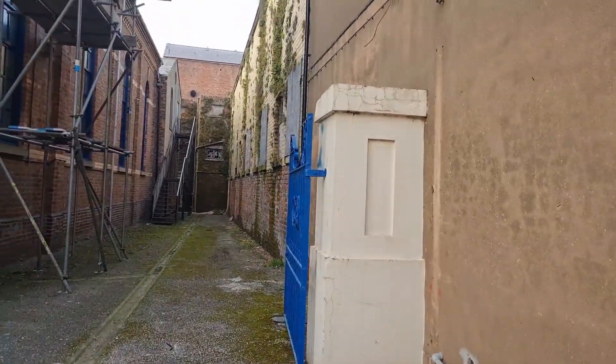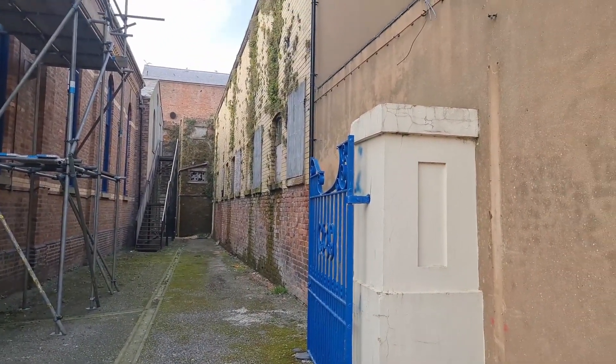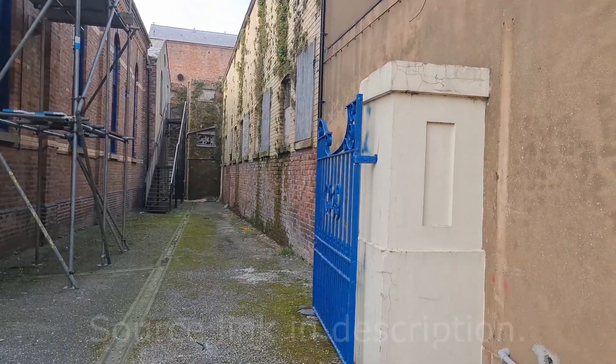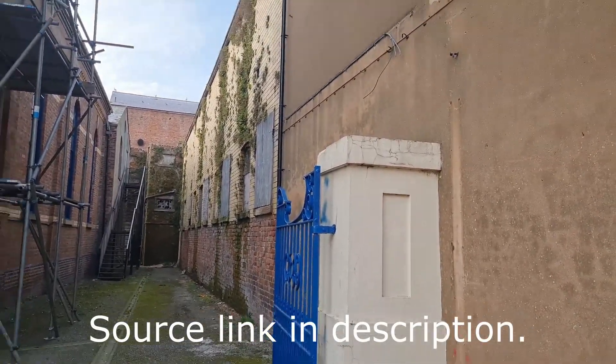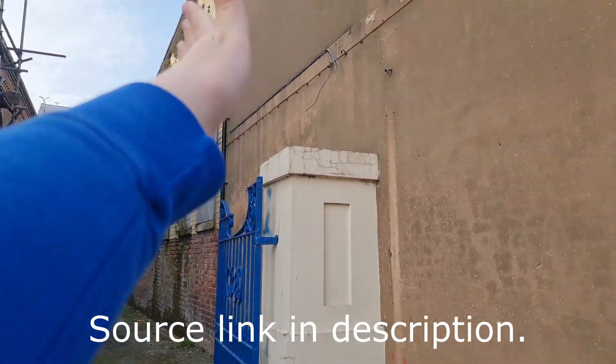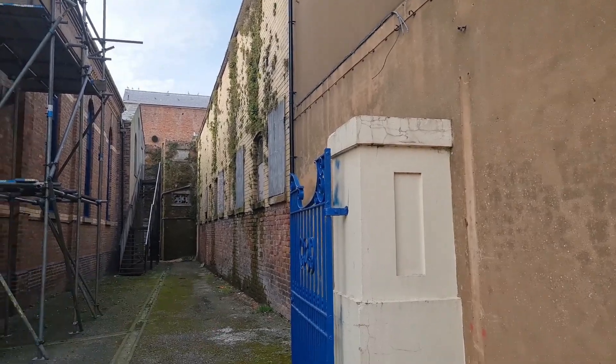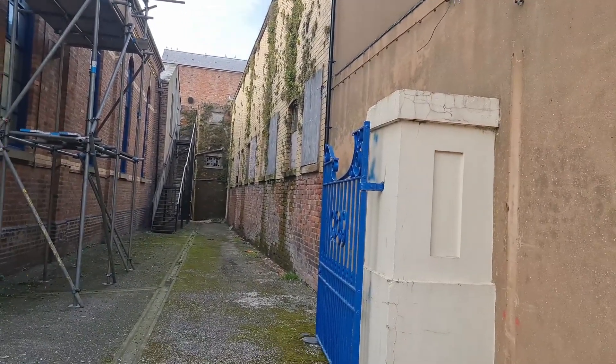Apparently they matched these windows up with the position of the windows that were in the only existing picture of the Little Venice Waterway, meaning that it would have run this way along this wall. They did find a false wall here, and it apparently would have run that way. Which is very interesting.